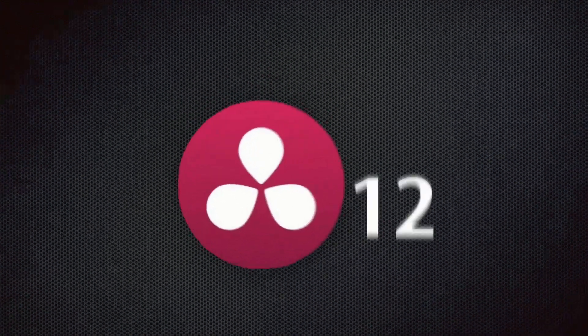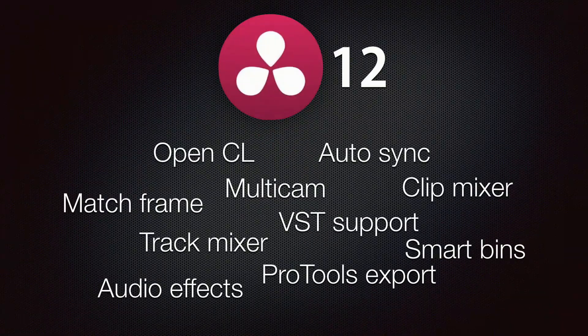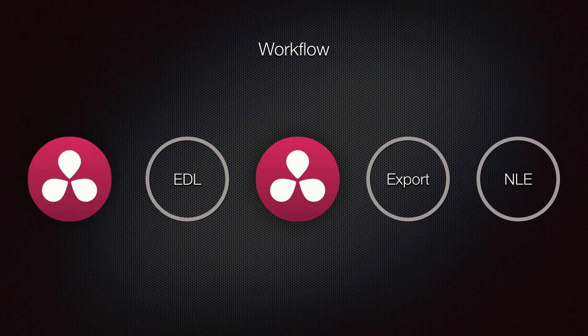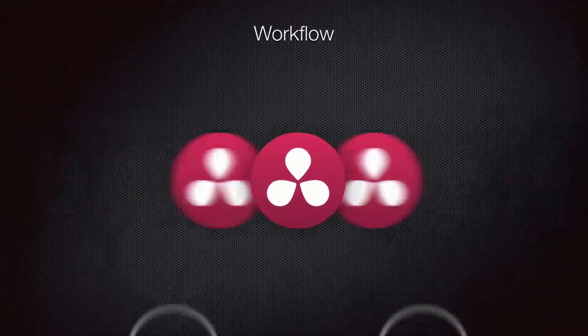However, with Resolve 12, things are changing. Blackmagic Design just added a lot of new features that literally turns Resolve into one of the best NLEs out there, changing the workflow fundamentally, essentially allowing you to replace your NLE with DaVinci Resolve, so you can edit and color your project inside DaVinci Resolve.